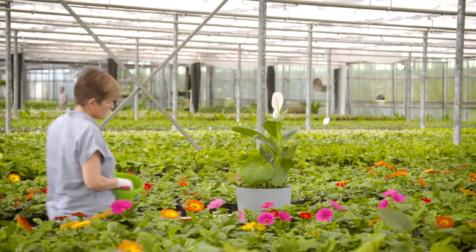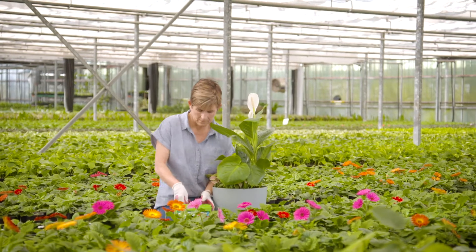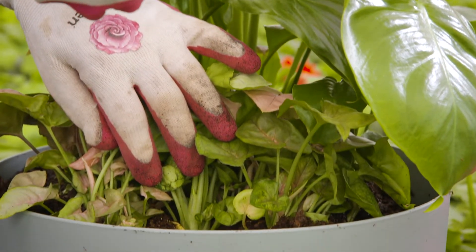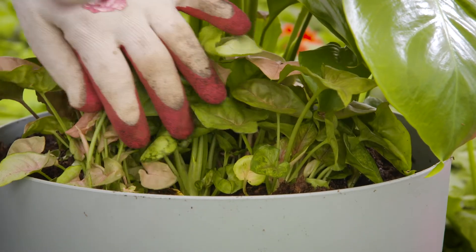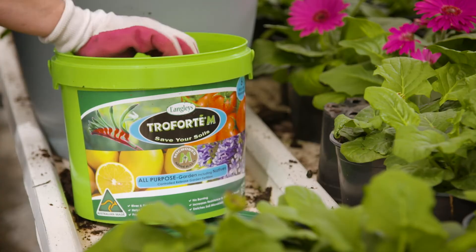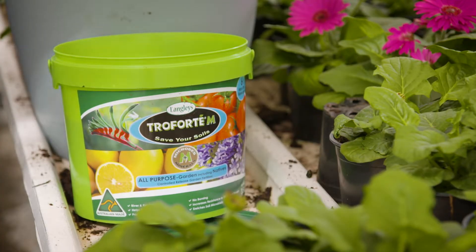When it comes to fertilising, it must be easy or it's not going to happen. So at the beginning of every season, apply a controlled release fertiliser for indoor plants on the surface and just scratch it in lightly. This will feed the plants over a period of time and minimise salts building up in the soil.